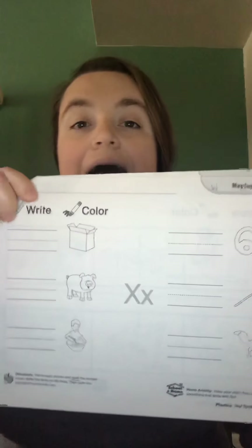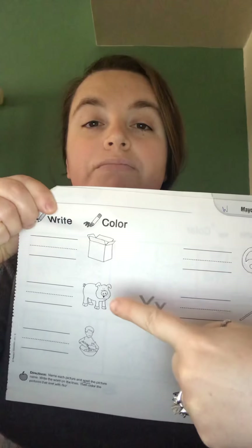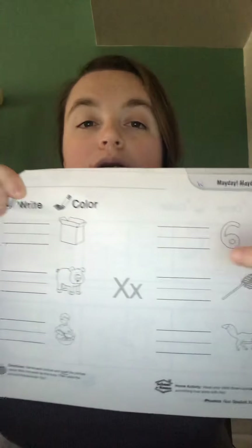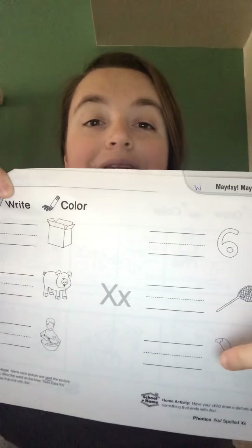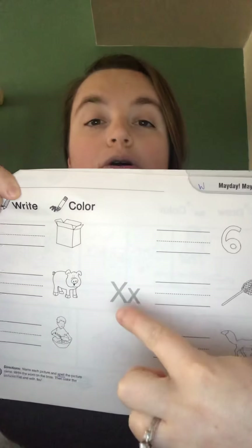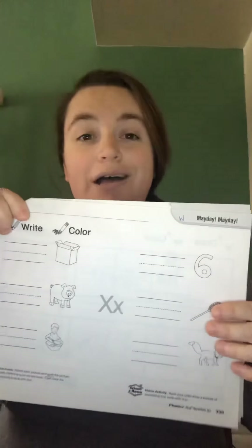When we come to page 339, boys and girls, you are going to spell these words. Do your very best — sound each letter out and spell the words to match the pictures. Then, if your word ends with X, you may color it. If it does not end with X, do not color it.